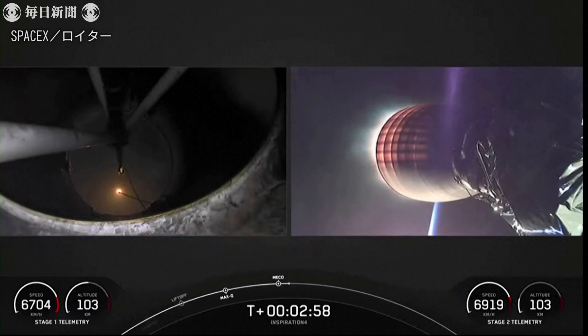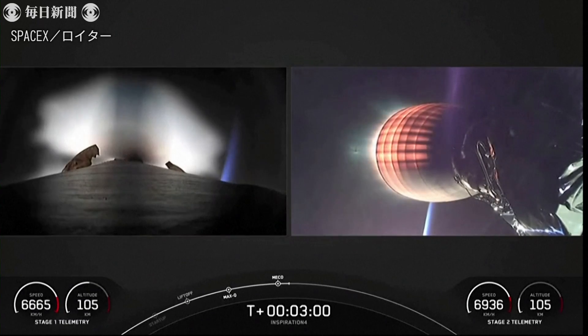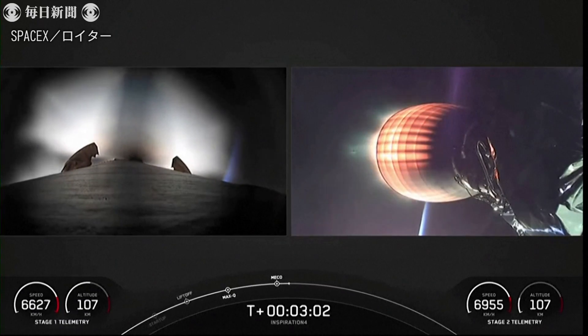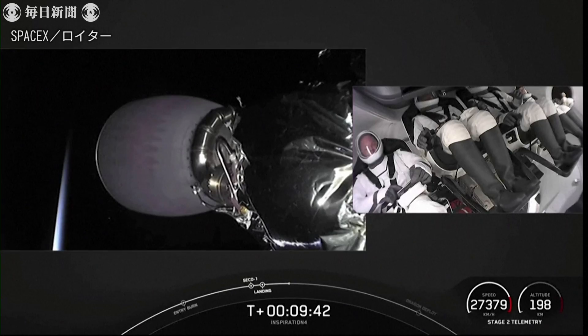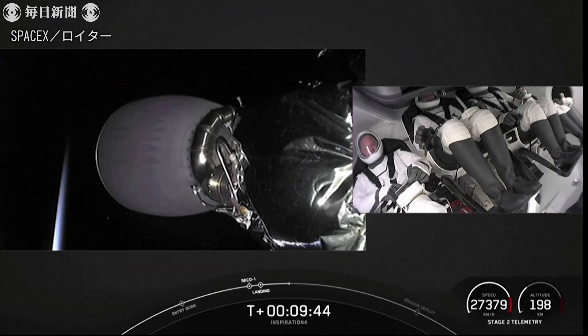And you can see on the right-hand side that the second stage has ignited. That's the vacuum engine. Dragon SpaceX, launch escape system is jettisoned.